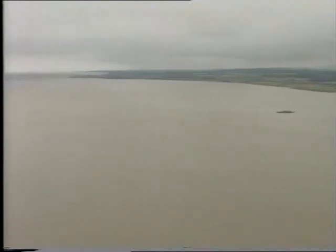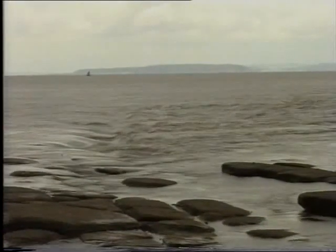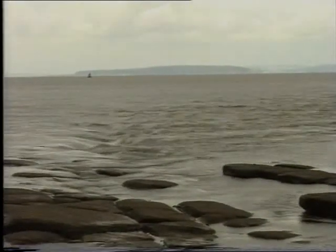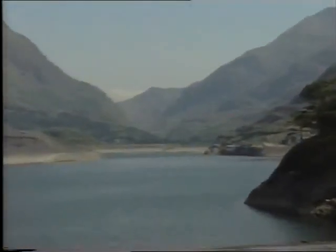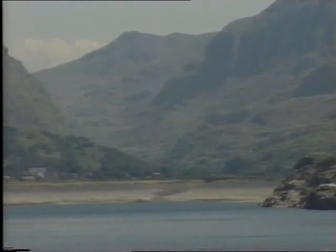The estuary of the River Severn could be the site for the biggest single scheme which would provide a significant amount of electricity. It would harness one of the most powerful forces of nature, the force of gravity which controls the tides. No tidal barrage exists anywhere in Britain at the moment, but the basic principle of the scheme is in operation here, in the heart of a mountain in Snowdonia, North Wales. It's a hydroelectric power scheme.